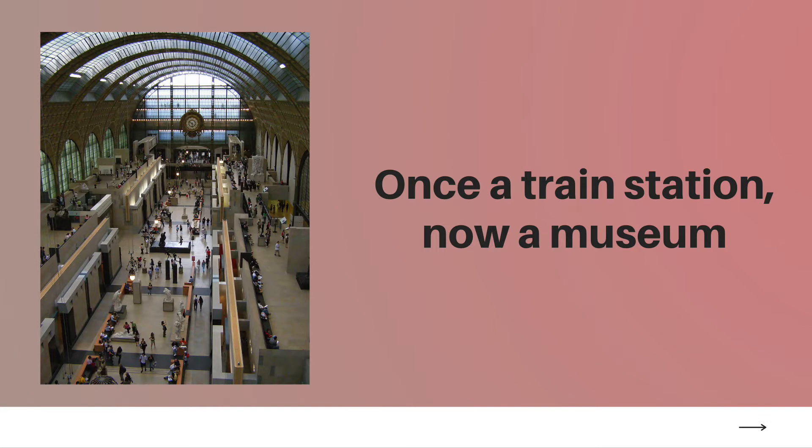This station was designed by three architects — Lucien Magny, Emily Bernard, and Victor Lallot — for the Paris Exposition. It has a magnificent Beaux-Arts design that makes it a landmark for the city. Today, the Musée d'Orsay is one of the largest museums in the world and receives around 3.6 million visitors each year.